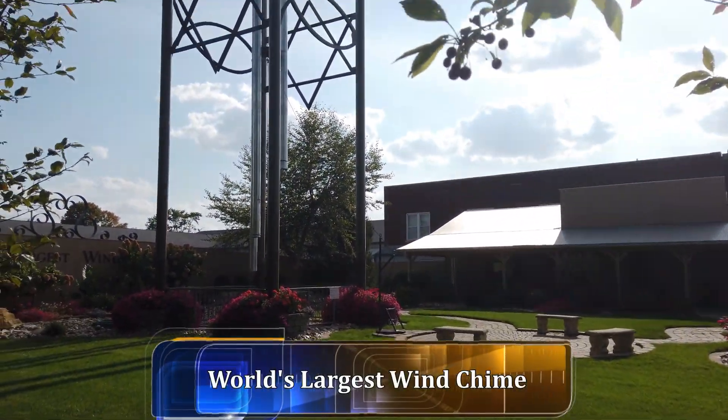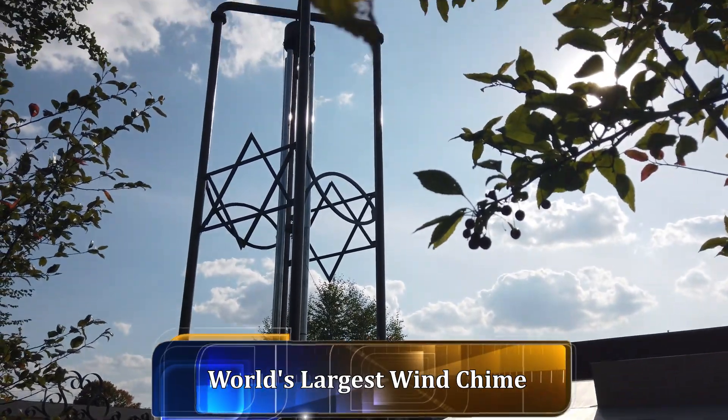Here's the world's largest wind chimes. If you pull the rope, you can actually make them make noise.